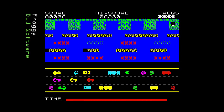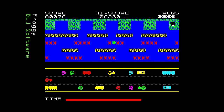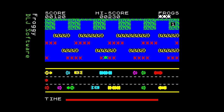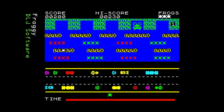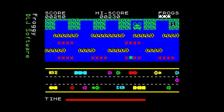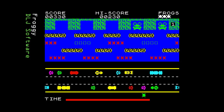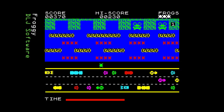Next we have Froggy from DLJ Software, released in 1983 — and this is a good version of the arcade game. The graphics are small but move well and suit the game mechanics, which is very important. The river is not too difficult at first, making the game more approachable, and includes diving turtles for added peril. There are nice tunes and the sound effects suit the game. Playability is spot on, letting you get far enough that you want to keep going back. Crocodiles appear randomly in the spaces your frog has to reach. Certainly the best game so far.